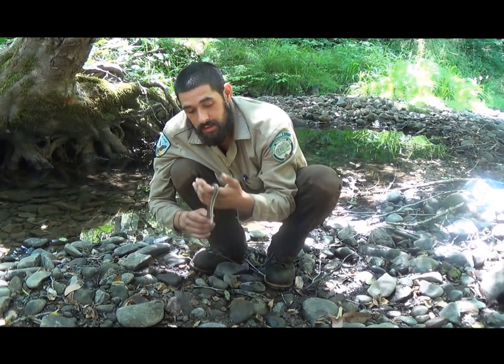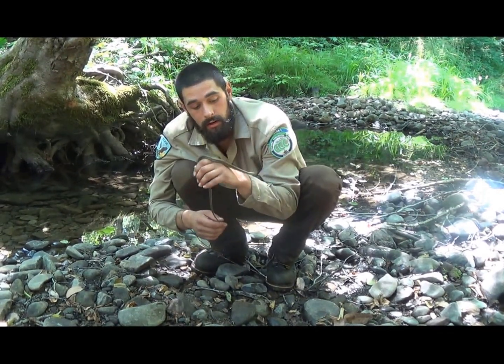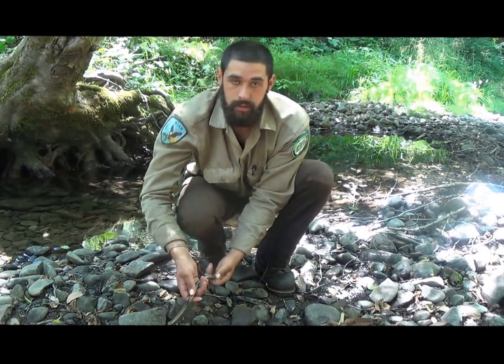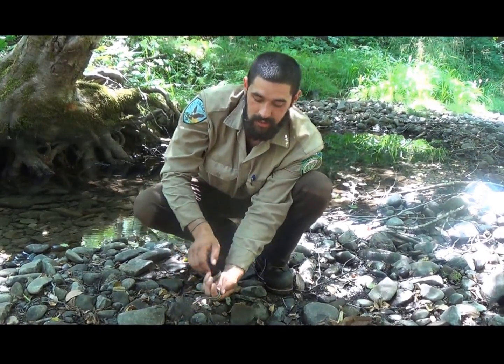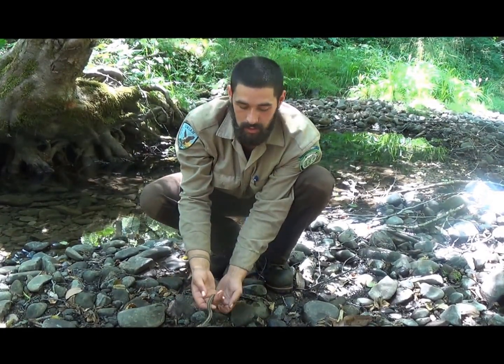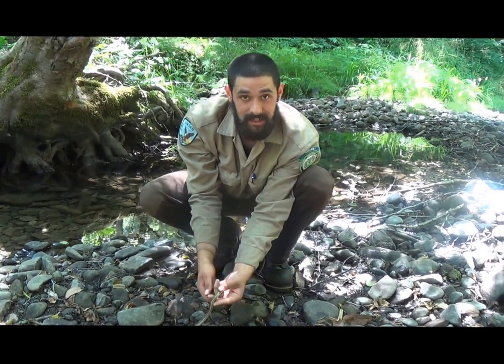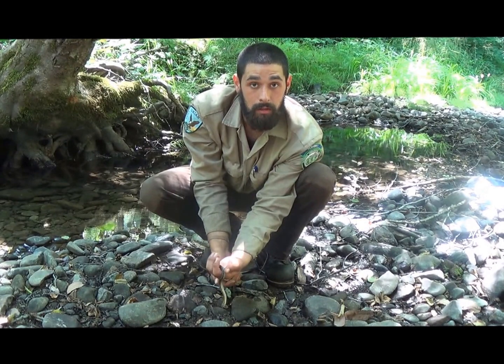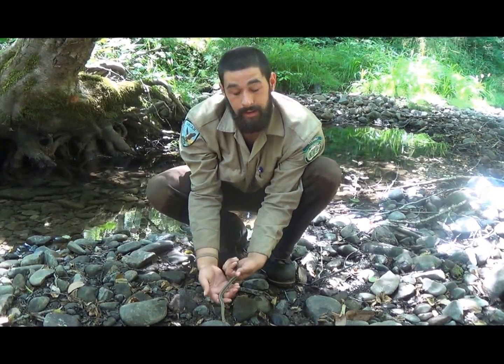If you want to make fun little discoveries like finding a garter snake or playing in the water and finding frogs and tadpoles, go out in nature. It's a great place to grow up, to get close to all the animals and all the other things that you live with in the world. But just remember that that's where they belong, and you need to keep them there.